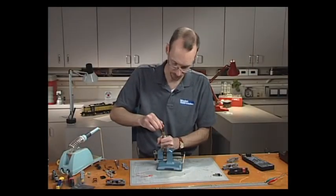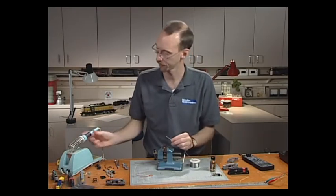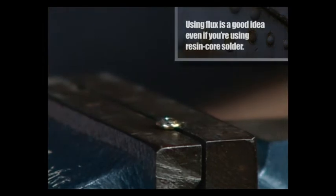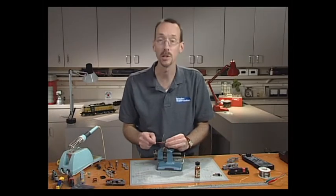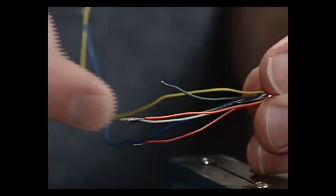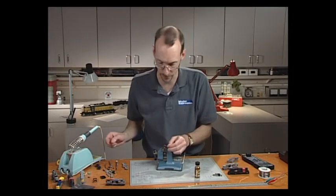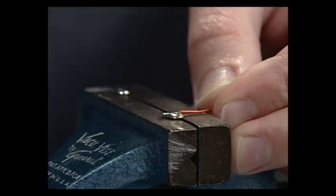Before soldering wires on the brush caps, I'll apply just a little bit of soldering flux to prepare the surface — this will make the solder adhere faster. With my soldering iron heated up, I'll put a little solder on the tip of the iron and touch it against the cap. For our DCC decoder installation, we use the orange wire and the gray wire: the orange wire leads to the bottom of the motor, the gray wire to the top.